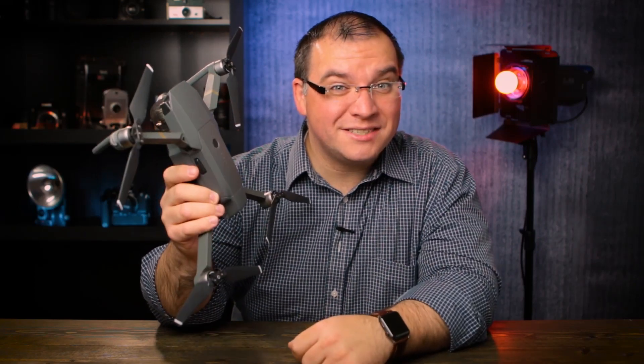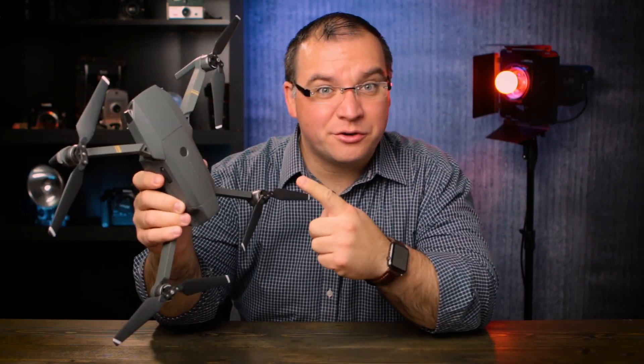Have you considered taking your Part 107 test? That way you can fly your drone commercially. How about taking a free quiz?